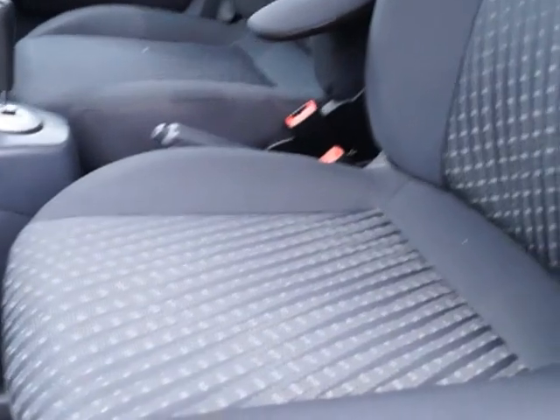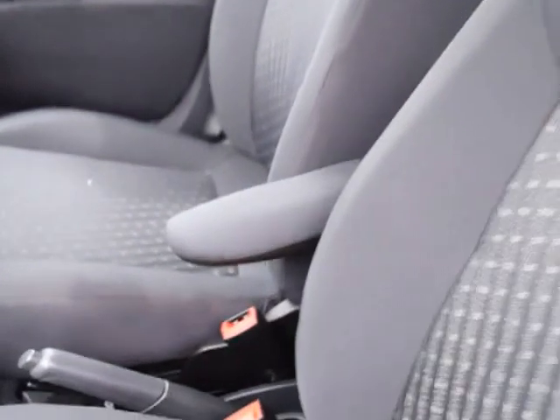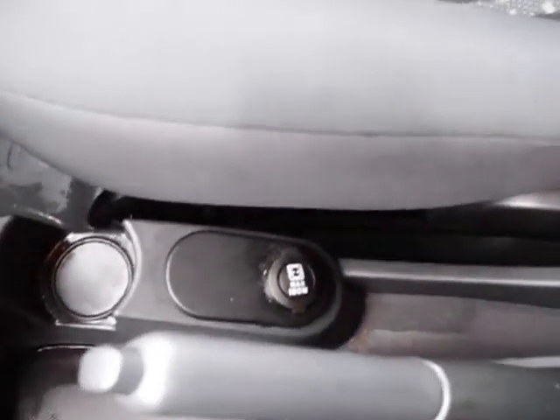Into the front of the car there are cloth seats with a pattern centre, headrests and an armrest. In the centre console there's storage and also a power outlet.